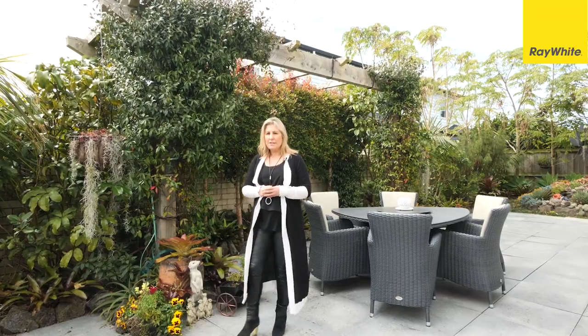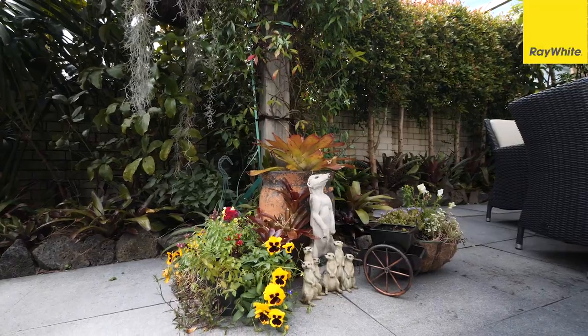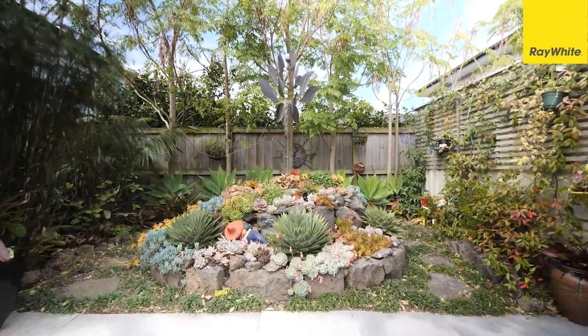These gardens are designed by a top landscaper, Paul Hood. There are plenty of plants that are all low maintenance, so you can retain your weekends and head to the beach.